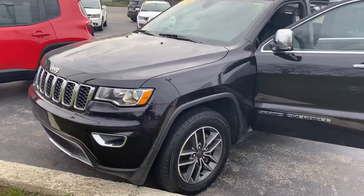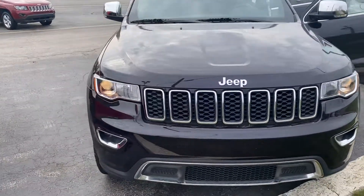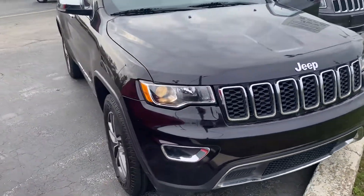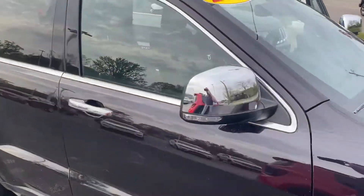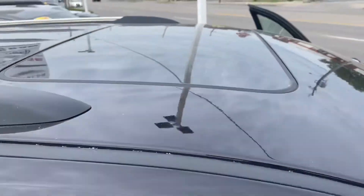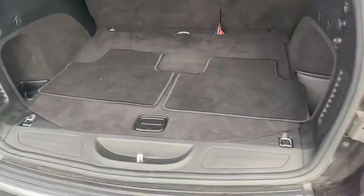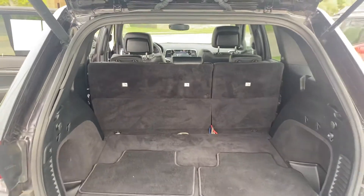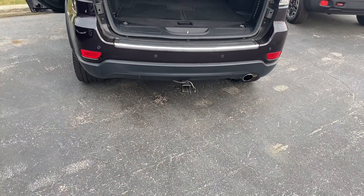Now it's a little bit deceiving in the video, but this is actually a very very dark purple and when it gets cleaned up it shines very nicely in the sun. This one does have a sunroof. Taking a step around the rear, you can see there's plenty of cargo space and those seats do fall down for additional storage. This one actually comes with a trailer tow hitch.